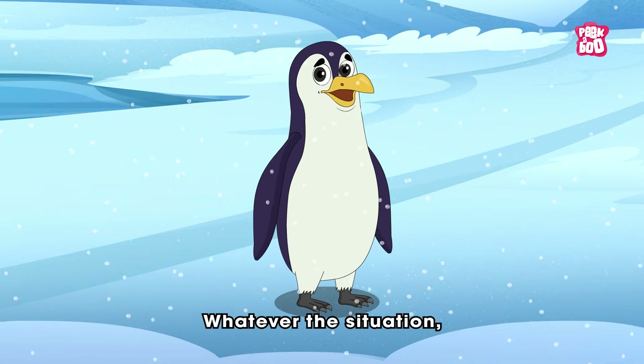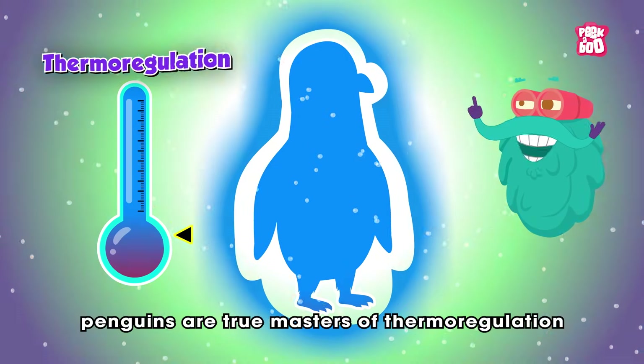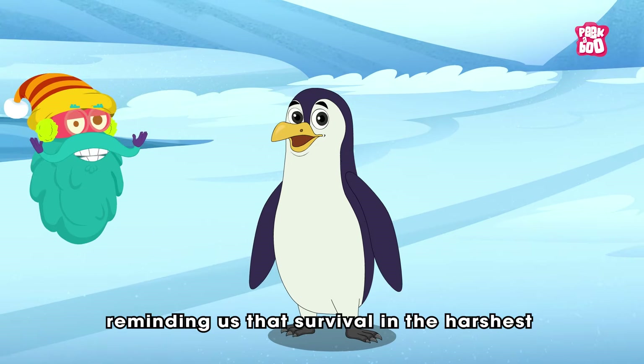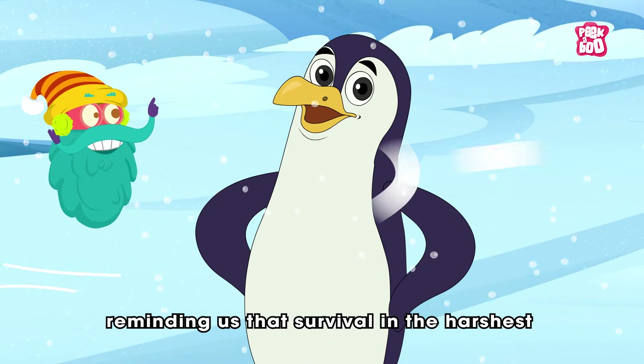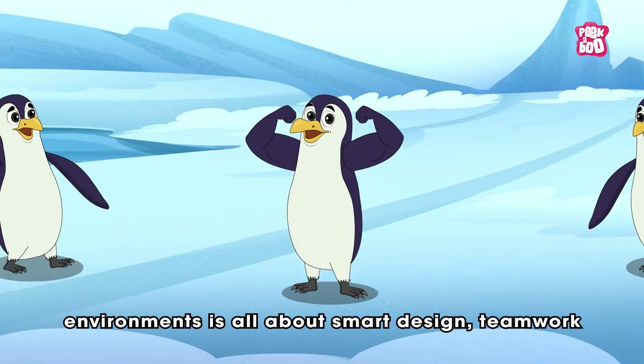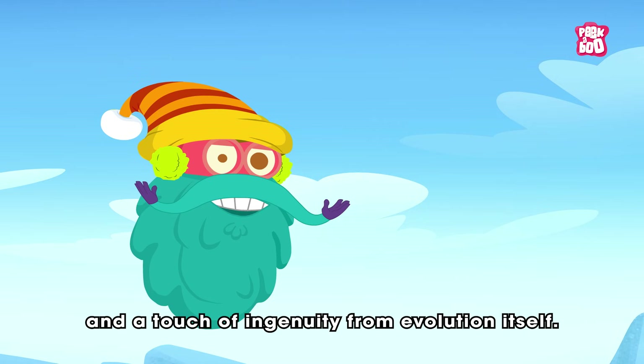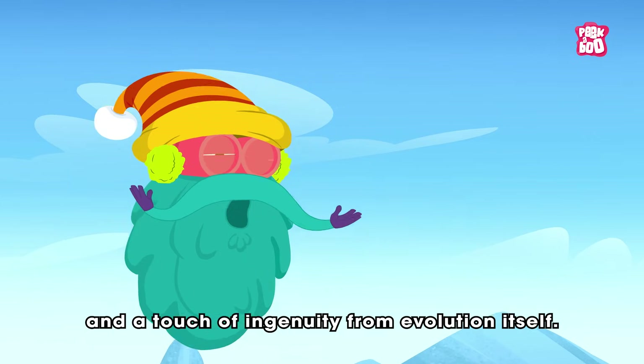Whatever the situation, penguins are true masters of thermoregulation, reminding us that survival in the harshest environments is always about smart design, teamwork, and a touch of ingenuity from evolution itself.